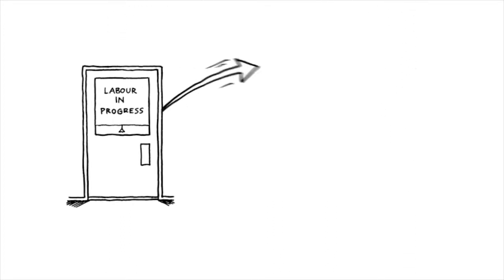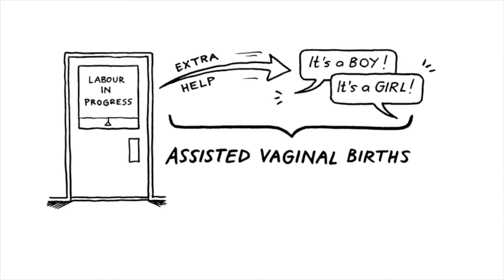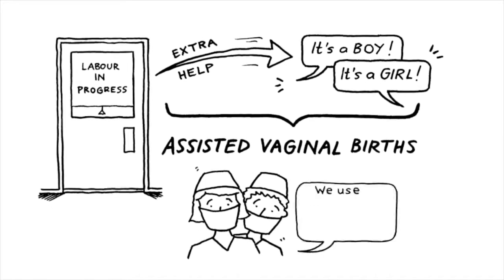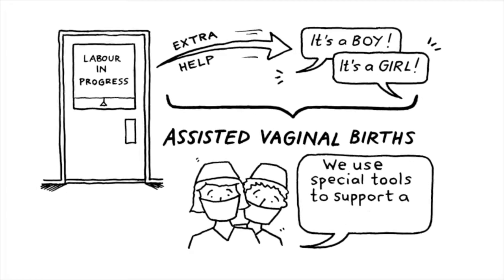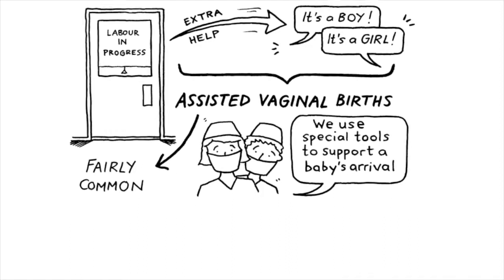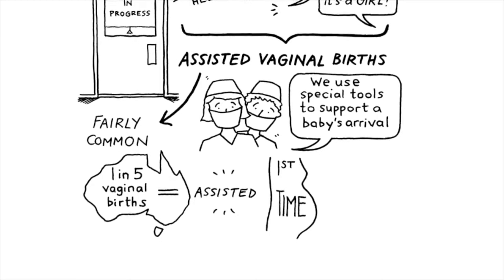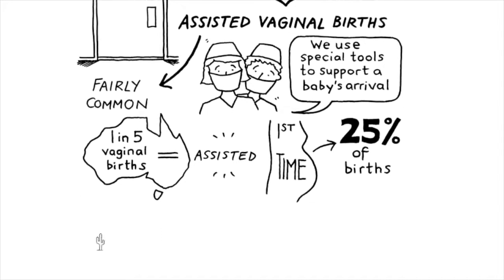Sometimes during birth, babies need extra help to be born. These are assisted vaginal births, when a doctor uses special tools to support a baby's arrival. Assisted births are fairly common — around one in five vaginal births in Australia are assisted. For first-time mothers, it's about 25% of births.